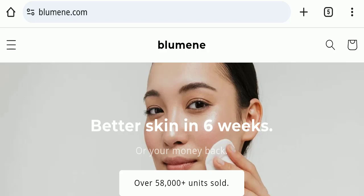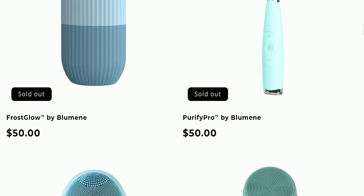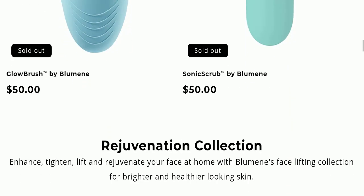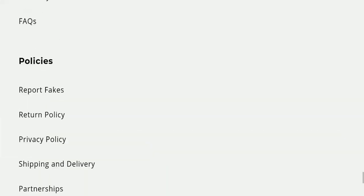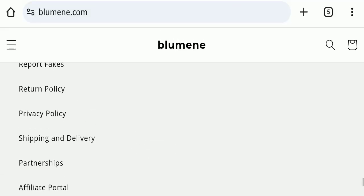First, we will find out about the website type and the products they are offering. This is an e-commerce site offering many types of different skincare products for your skin. Regarding payment modes, they are accepting Amex, Apple Pay, Diners Club International, Discover, Google Pay, Mastercard, and Visa.